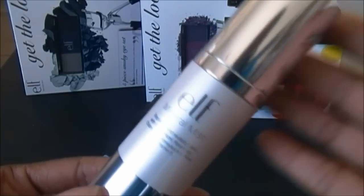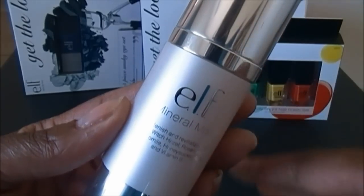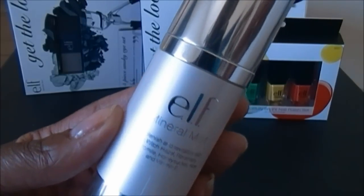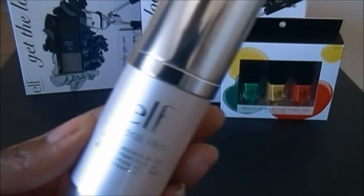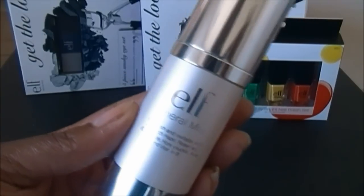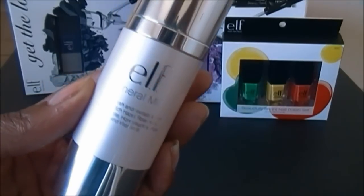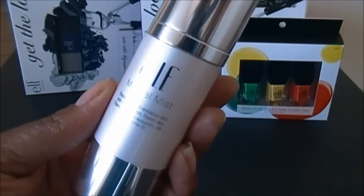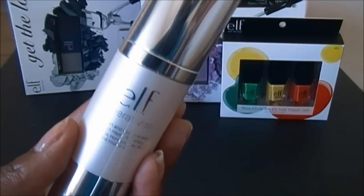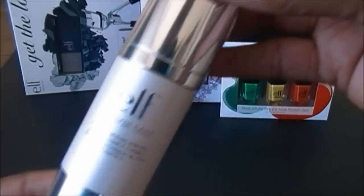I understand what elf is trying to do — this is their version of a facial spray like MAC Fix Plus. It's not meant to set your makeup; they have a setting spray for that. This is a refresher for your skin, or if you've used a lot of powders and want to spray it on to take that powder look away. I really do like the product, but elf needs to either increase the amount of product or lower the price.